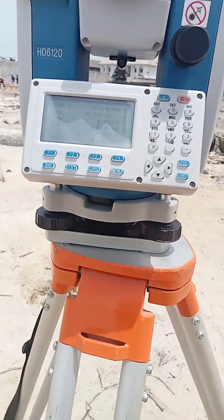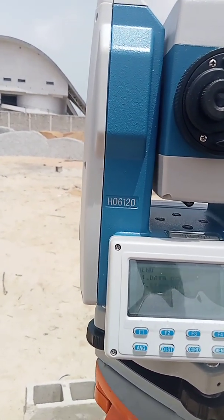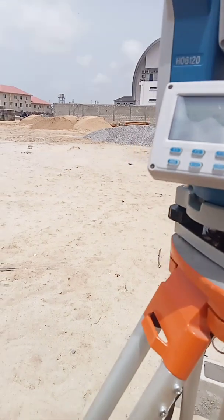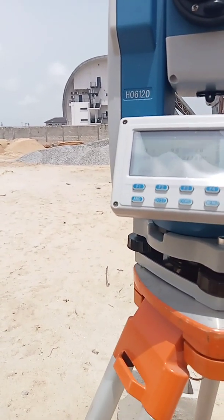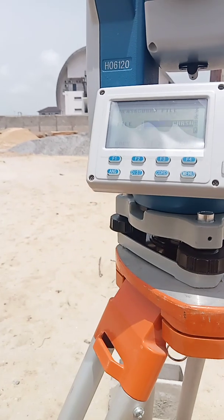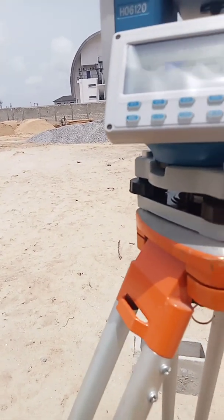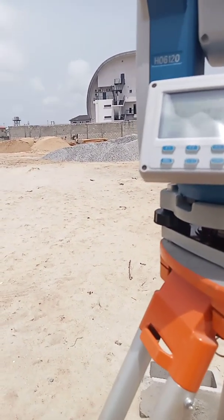Let me go back and start afresh. Once the total station is set, you've checked the bubble, the two-plate plummet, and confirmed it's at center - you're good to go. Once you switch on your total station, the first thing is to create a file. I've already created the file for this job, but if there is no file, you have to create one for the job first. Once the file is already there, just press enter. If not, create a new file.